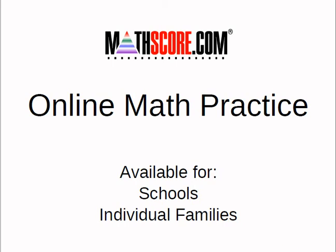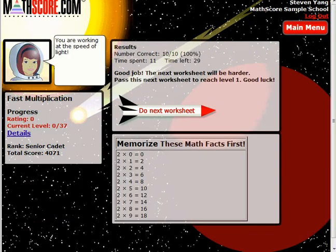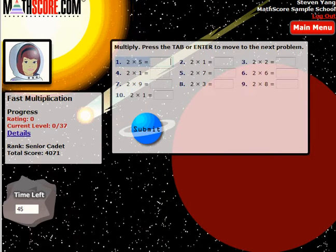MathsGore.com provides online math practice and is available for both schools and individual families. In this intro, we will provide you with a glimpse into both the student experience as well as the progress tracking and assessment tools. Using sophisticated proprietary algorithms, MathsGore constantly adapts difficulty and provides instant feedback as each student practices each math skill and gradually becomes proficient.